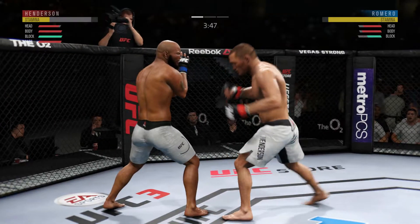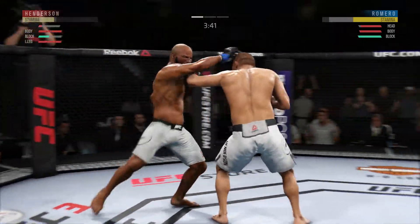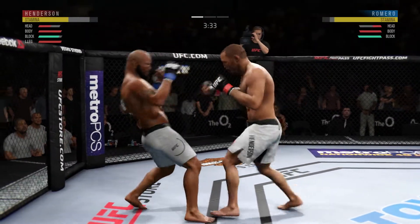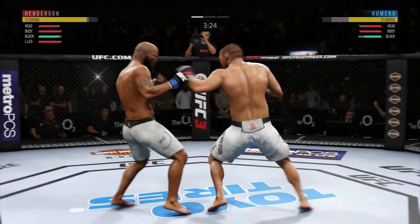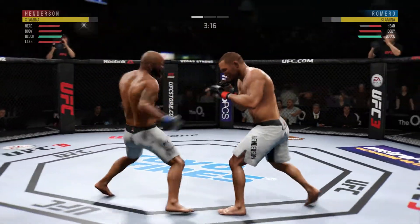He landed a good series of punches there. He's in big trouble. Big shots! Lands a big left hand. He's teeing off with some vicious shots. Using his jab effectively here — it's an underutilized weapon by a lot of fighters, but not this guy.